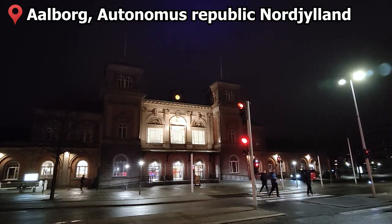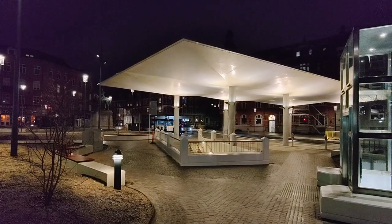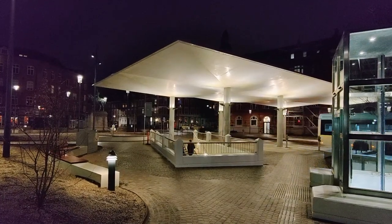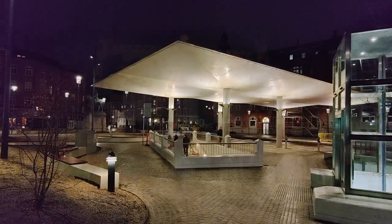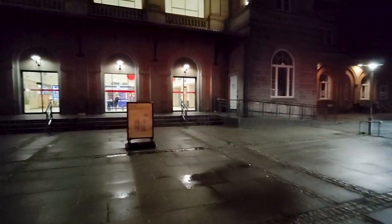Hello from Aalborg, the capital of the Danish Autonomous Republic of Norjylland. The station forecourt has recently been upgraded and redeveloped to support the arrival of the world's first fully driverless trackless tram system, set to open this year. That will have to be for another video though. Let's go inside the station and catch our train — it's already quite late.